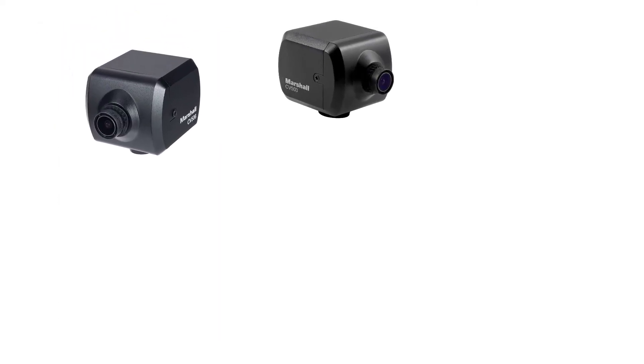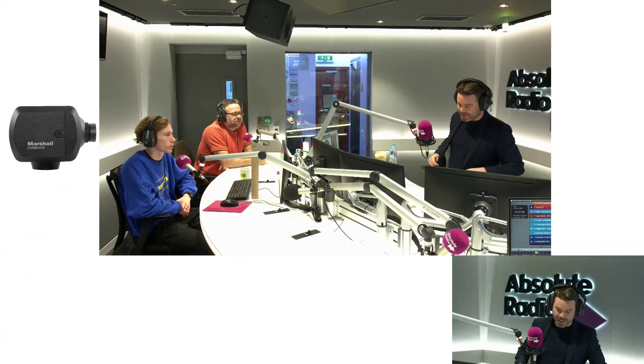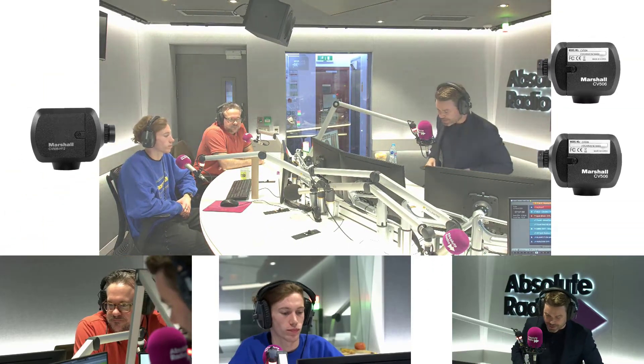You can use cameras to suit your studio and your budget. You'll need one camera for a studio wide shot and usually one camera per microphone.